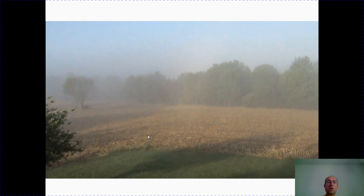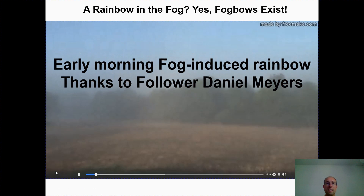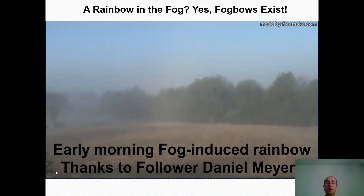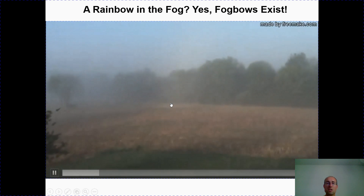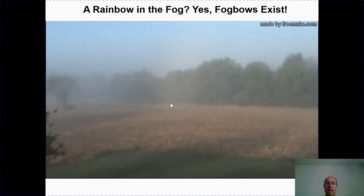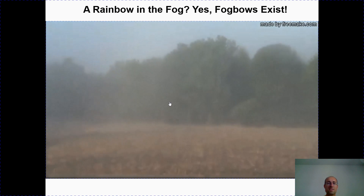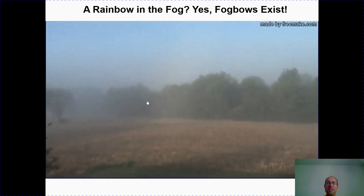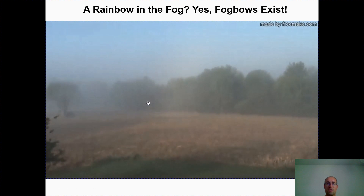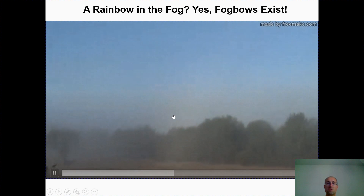But first, have you ever heard of something called a fog bow? It actually does exist. This footage is compliments of Daniel Myers, who captured some fog in the Adams County area. Notice as we look at this video there is a bit of coloration near the trees. This is very early in the morning — there was fog while the sun was coming up. Daniel definitely noticed the different colors associated with the sun refracting off the raindrops, and we want to thank him for this footage.